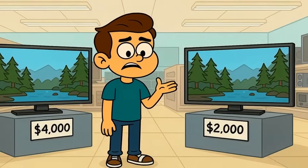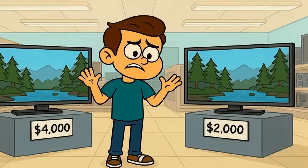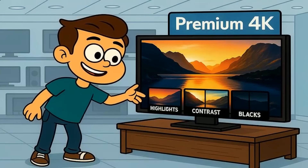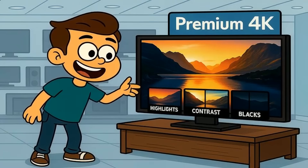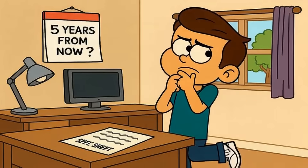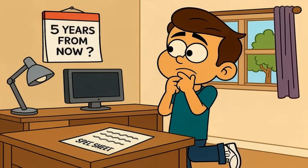So here's the trade-off. You could spend $4,000 on an 8K TV that looks nearly identical to a $2,000 4K TV in your living room. Or you could spend that same money on a 4K TV with better contrast, brighter highlights, deeper blacks, and features that actually improve every frame you watch. The second option gives you noticeable upgrades today. The first option gives you a number on a spec sheet that might matter in five years if the industry changes course.